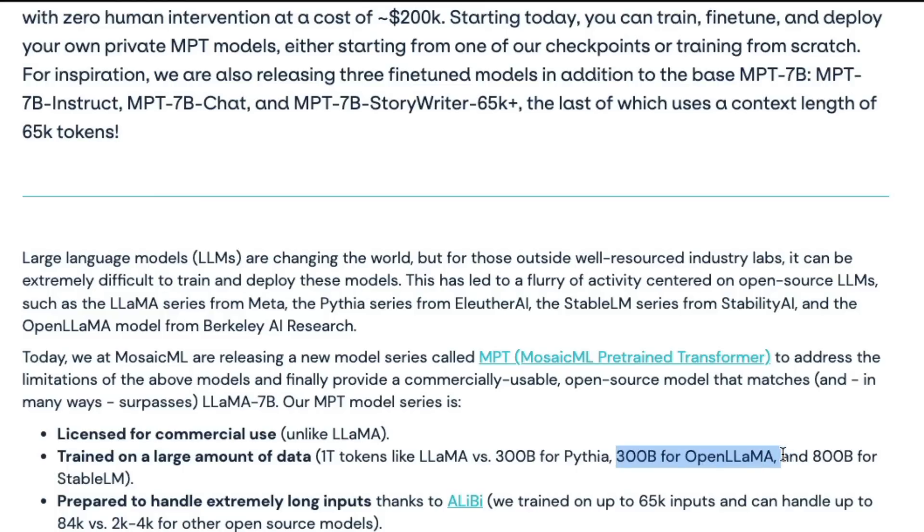Compared to other models: Pythia trained on 300 billion tokens, Open LLaMA on 800 billion (with plans for 1 trillion), and Stable LM on 800 billion. MPT claims to be the best among open source models available today. It's also prepared to handle extremely long inputs thanks to a new technique called ALiBi — trained on up to 65,000 tokens and can handle up to 84,000 tokens versus 2,000–4,000 for other open source models.